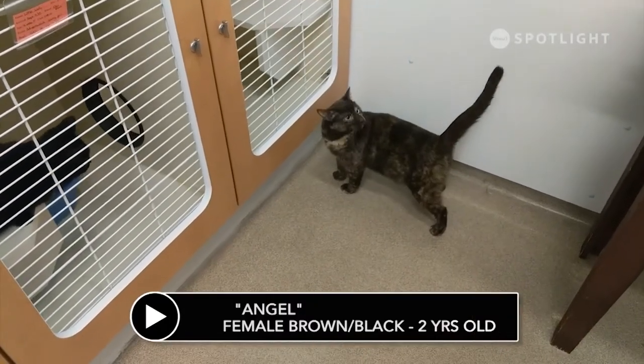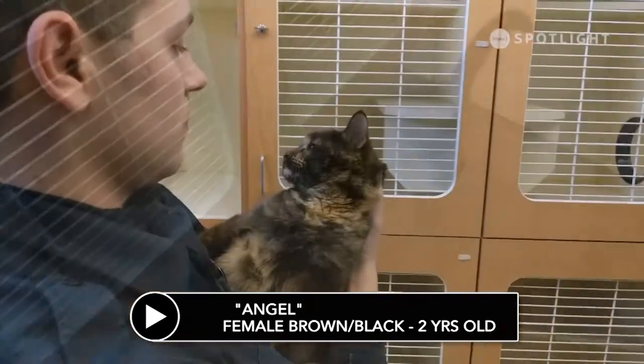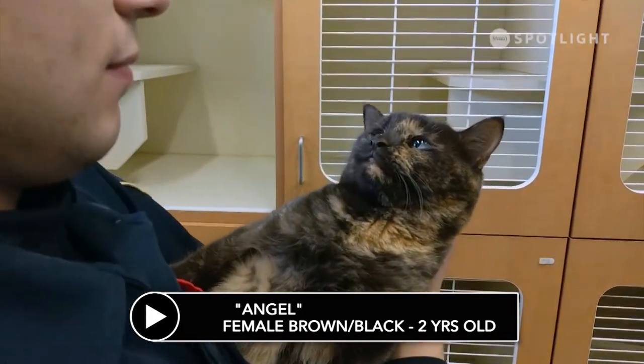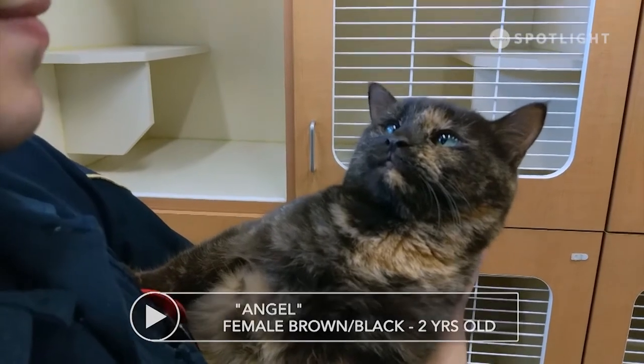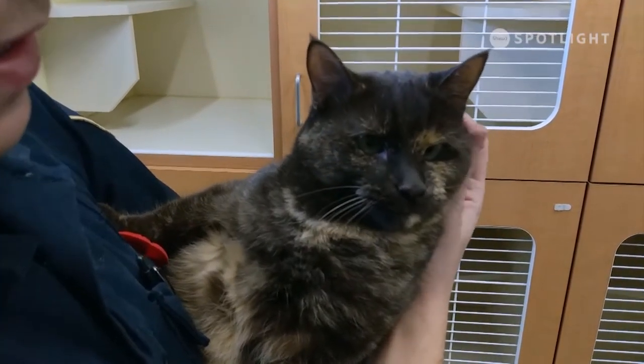This sweet girl is Angel. She was found as a stray on the north side in March of 2018. She loves to lounge and take naps in cozy places and she's very adventurous. Angel has been spayed, vaccinated and microchipped, and she is now looking for a loving forever home.